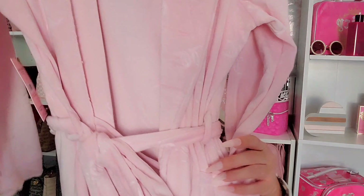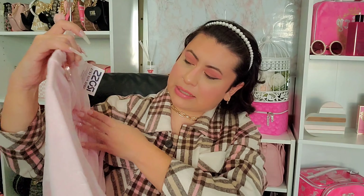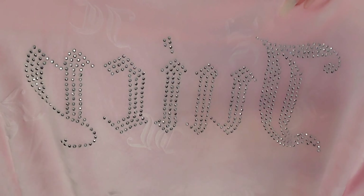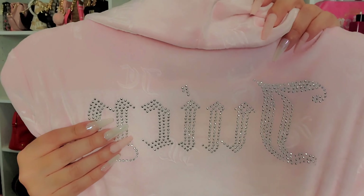Then I found another robe that I just fell in love with — a light pink color with JC embossed all throughout and 'Juicy' written in rhinestones on the back, which I absolutely loved. This one was $19.99.